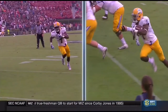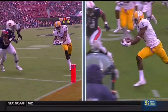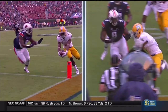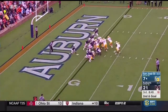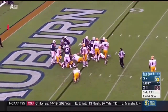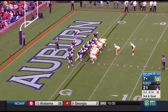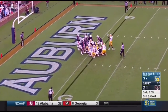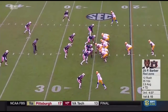After review, the runner stepped out of bounds and the ball will be placed at one foot. Formation — Irvin looking for some room. He'll try to get into the end zone. This time they'll go quarterback sneak. Now there's a touchdown!